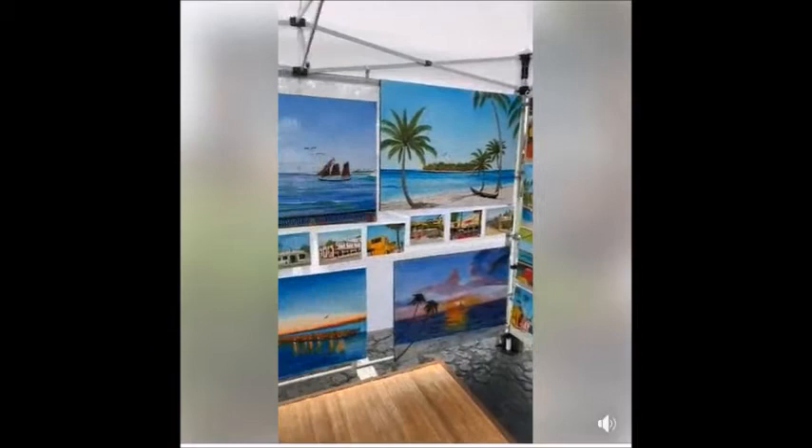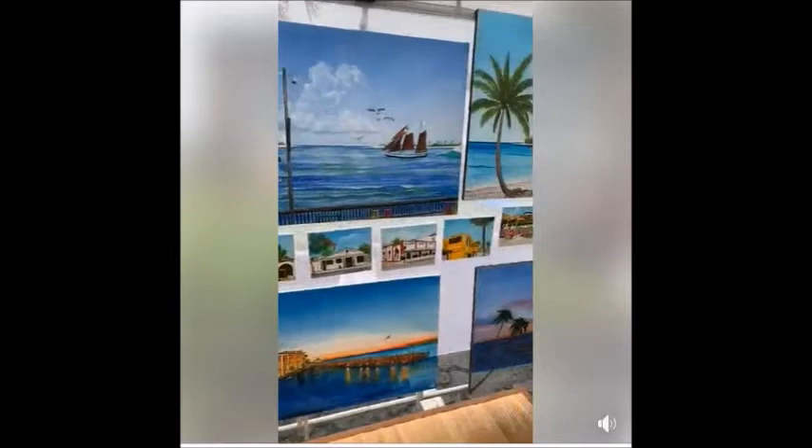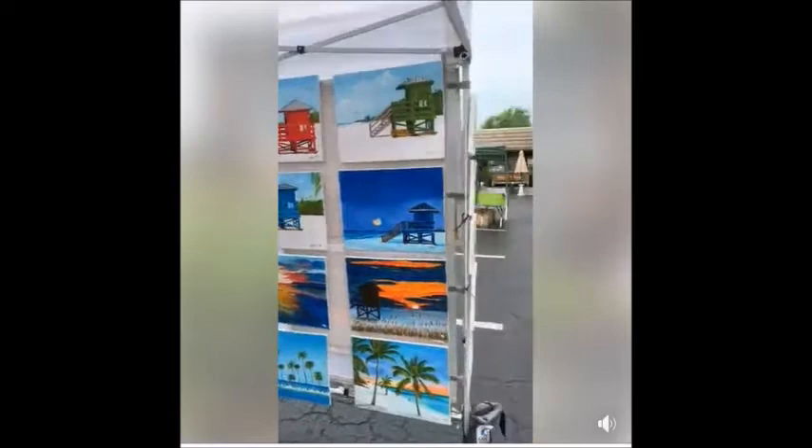A lot of these paintings over here on this side are really of the Key West area — one of my favorite areas to go. I've got some Bob Marley; I enjoy listening to Bob Marley when I'm doing some of the paintings. Here are some of our typical beach lifeguard stands.